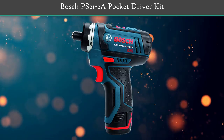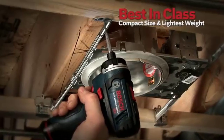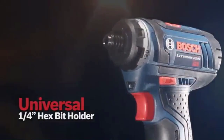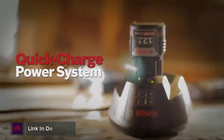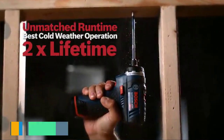Number 3: Bosch PS21-2A Pocket Driver Kit. It packs powerful torque and is able to insert screws with ease into drywall, pine, and birch boards. With that much torque, the 21-position adjustment clutch is essential to prevent stripping out the screw heads. In addition to ample torque and speed, it's also compact, with a head length of just 5.5 inches.